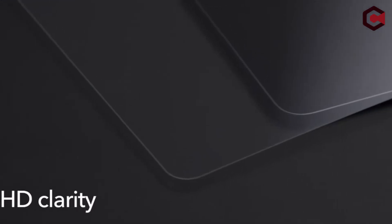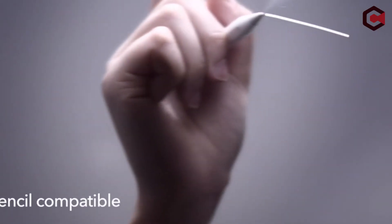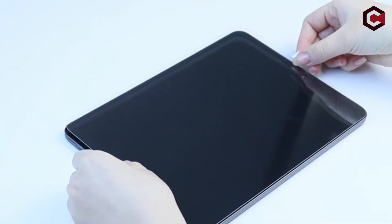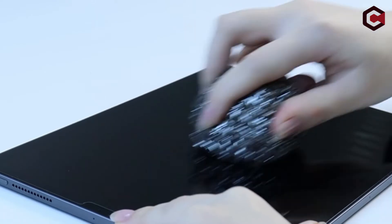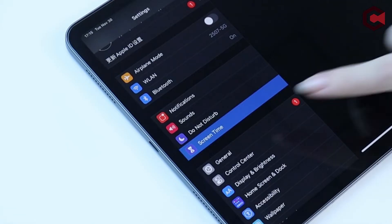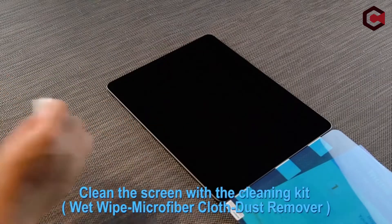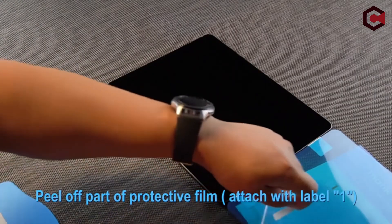If you have purchased a new iPad, the finest iPad screen protectors are frequently the first thing you will check for. While the iPad screen is robust and normally doesn't get the same harsh treatment as a phone screen, it's an expensive piece of electronics in your hands, especially if you have gone for the new iPad Pro, so it's reasonable that you want to protect it from scratches, fingerprints, and smudges.